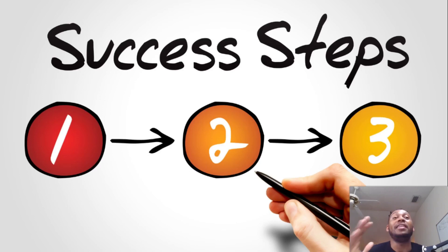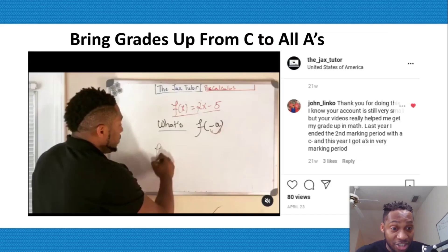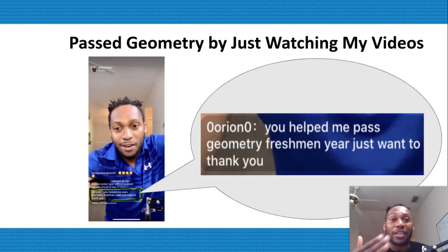Shana's mom and many other parents are using a simple three-step process to help their kids ace any high school level math classes from home — without having a teaching degree, without having to spend a lot of time and money buying expensive curriculum, and without even having to leave their current jobs.